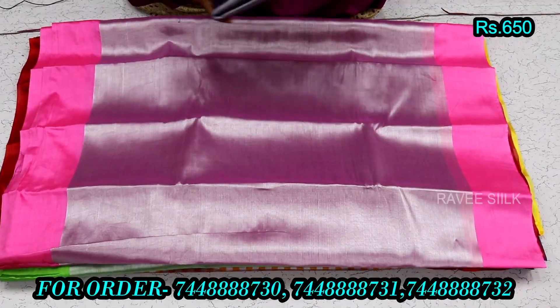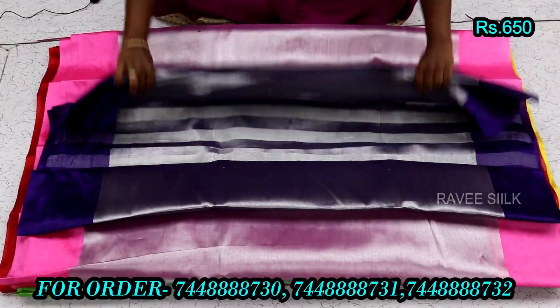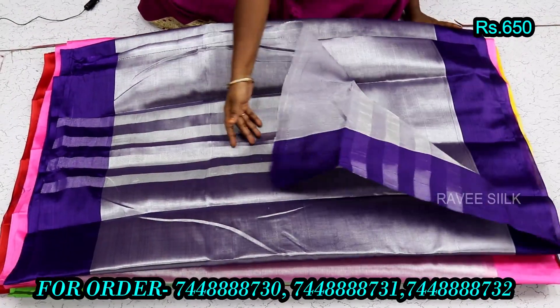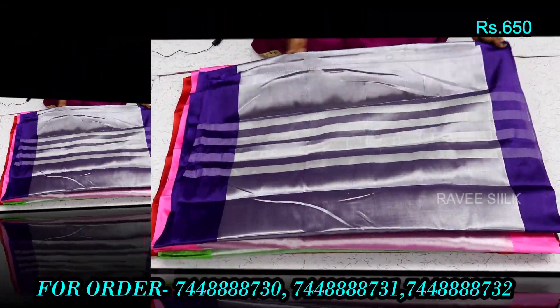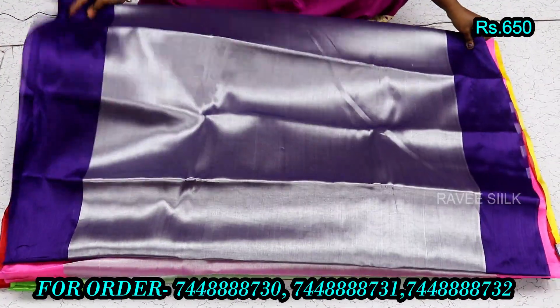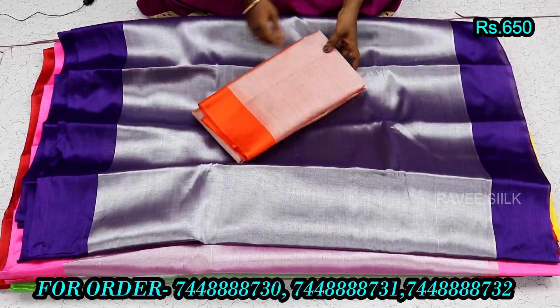We have a saree series available. We have running blouse and lines. We have color size and small size.